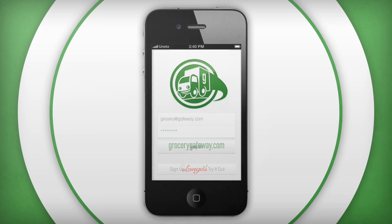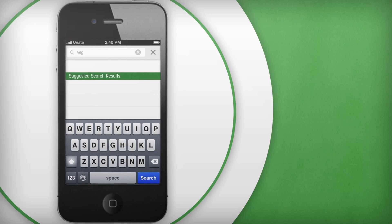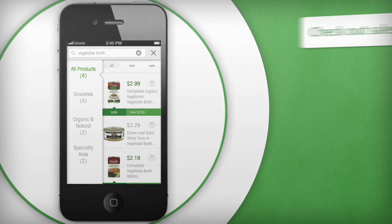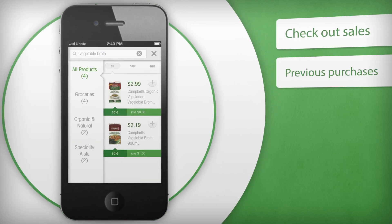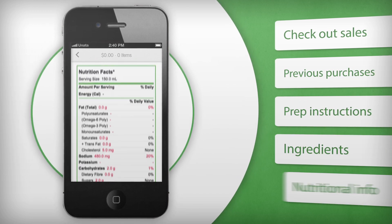Launch the app, sign in, browse the featured collections, or search for something specific. With the press of a button, check out what's on sale and what items you bought before. It's also got preparation instructions, ingredients, and nutritional information.